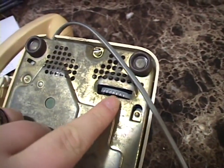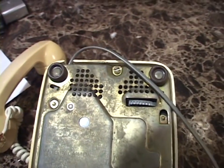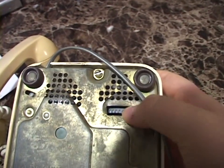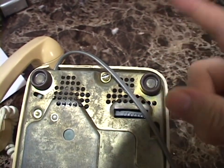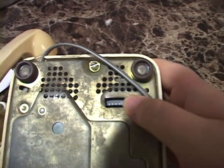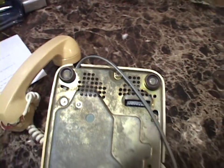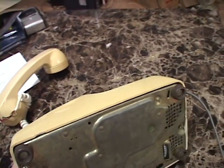That dial adjusts the ringer volume. Of course this thing has an electromechanical bell ringer. Turning this dial basically adjusts the distance between the hammer that strikes the bell and the bell itself. I'm going to turn that all the way down to the quietest setting so there's less chance of it scaring the crap out of me when it rings.